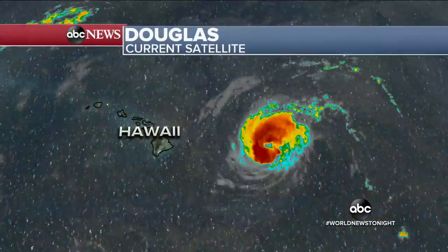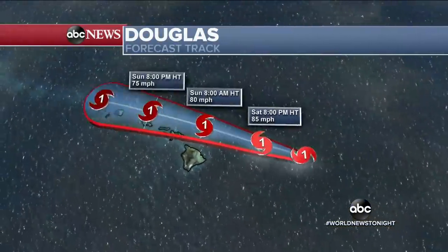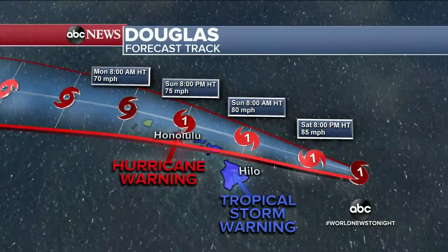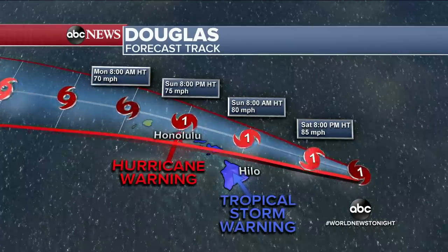Let's get to Hurricane Douglas. Unfortunately, hurricane warnings have just been hoisted for Oahu, as this storm is likely to remain Category 1 status when it reaches the islands tomorrow afternoon and tomorrow night. All the hazards are included there — flooding rains, dangerous surf, and flash flooding for the island of Oahu. Tough two days for two states.